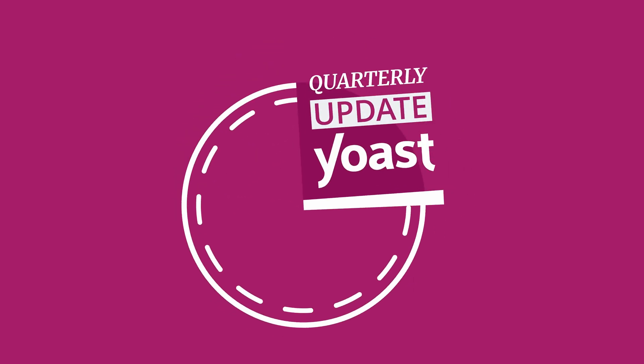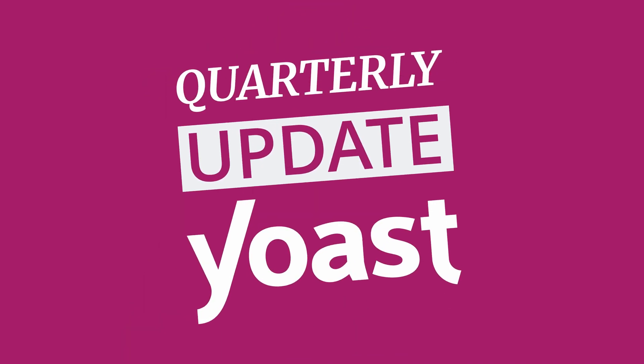Yoast SEO for everyone. Hi, I'm Florie, and I'm the Director of Marketing at Yoast. And I'm Nico. Welcome to the very first quarterly Yoast product update video, where we'll talk you through everything that's new in Yoast SEO.